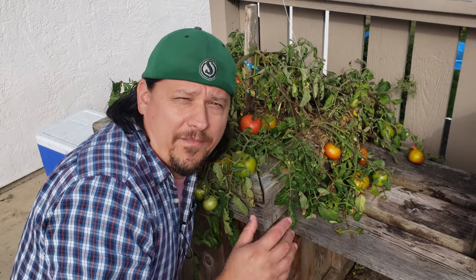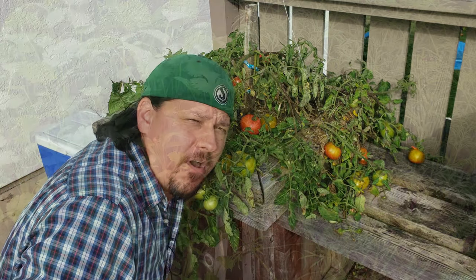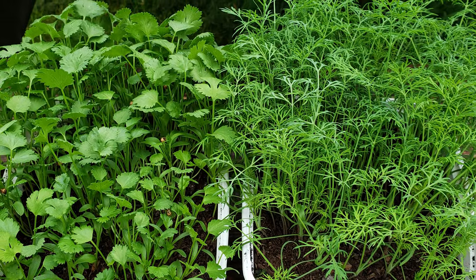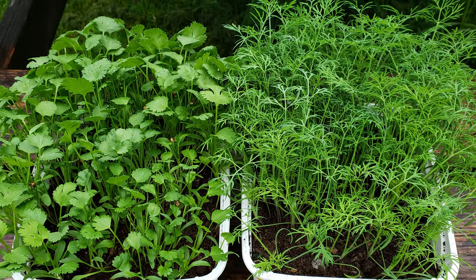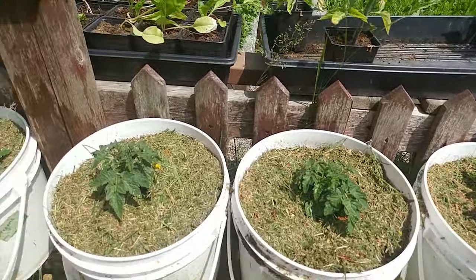Right off the bat, I have a disclaimer. What we're discussing here today doesn't really apply to pots, containers, or raised beds with enclosed bottoms. These types of growing situations are what we call closed systems and will eventually need supplementation to continue, organic or chemical.